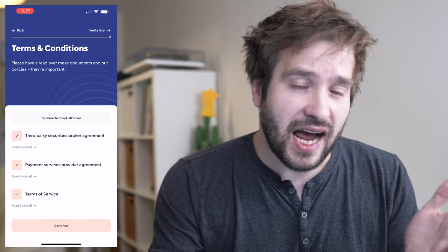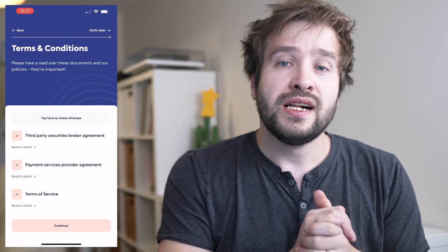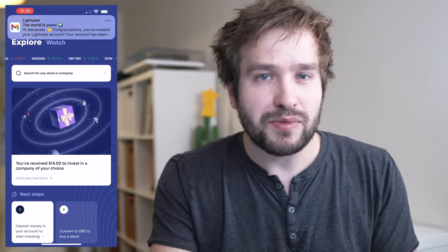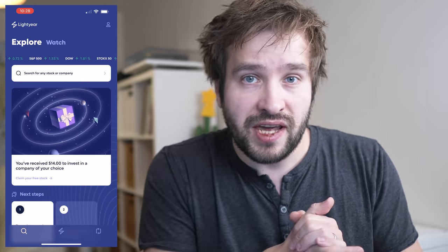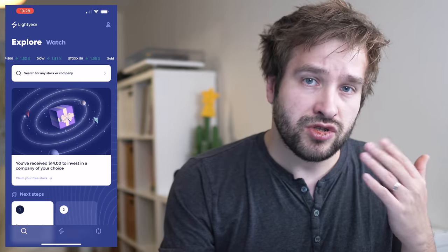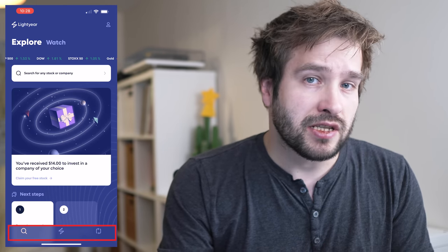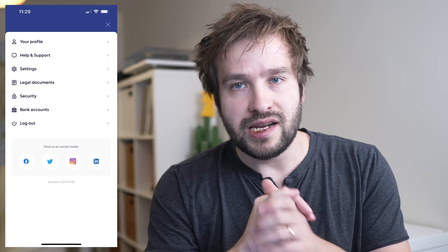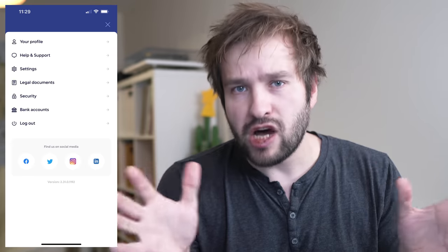A few seconds later, after reading through and ticking the boxes, my account was ready to go. I was one of the very first 2,000 people on the waitlist, so I got a $14 welcome bonus — you'll probably get something similar. Once you're in, there are four different places to navigate: three tabs at the bottom and a menu at the top right. The menu is pretty self-explanatory — this is where you can look at all the legal documents, get settings, get some help, and all that kind of stuff.